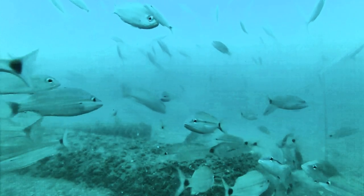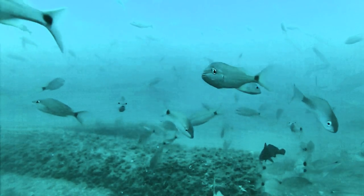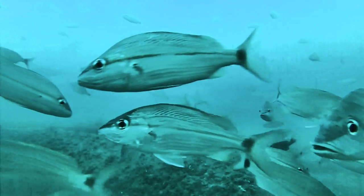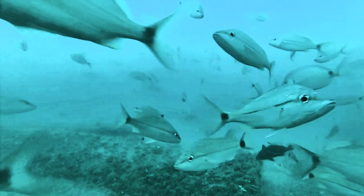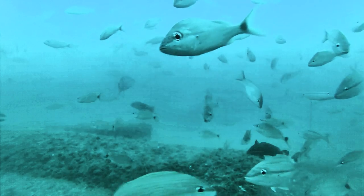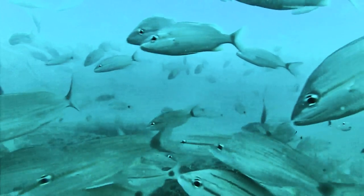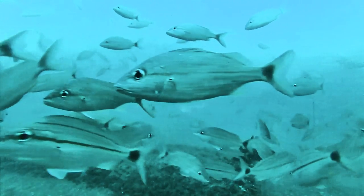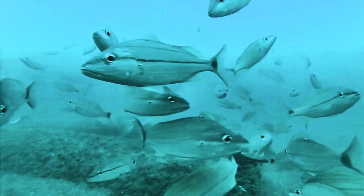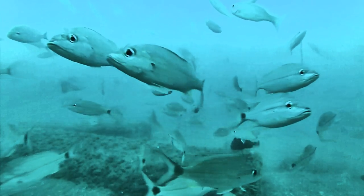Grunts, grunts. There's a mangrove snapper — see him in the background there with a stripe kind of across his eye? He's just disappeared. And that little black fish, I've caught him before. They're not good for much of anything. There's another spot-tailed pin. And a big old mangrove. I'll do some stop footage here in just a little bit when I see something dynamic. There's another mangrove.